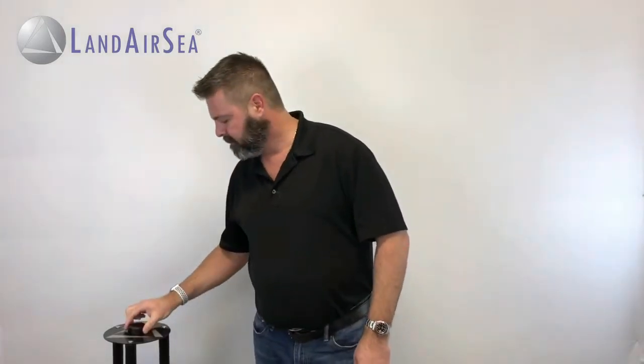To show you how strong this magnet is, this stainless steel stand weighs 10 pounds. And as you can see, the 54 can easily pick it up. And because it's completely waterproof, you don't have to worry about rain, sleet, or snow damaging your device.